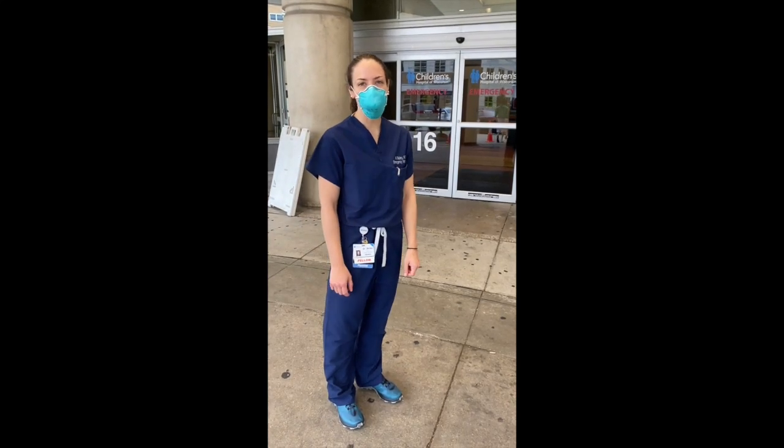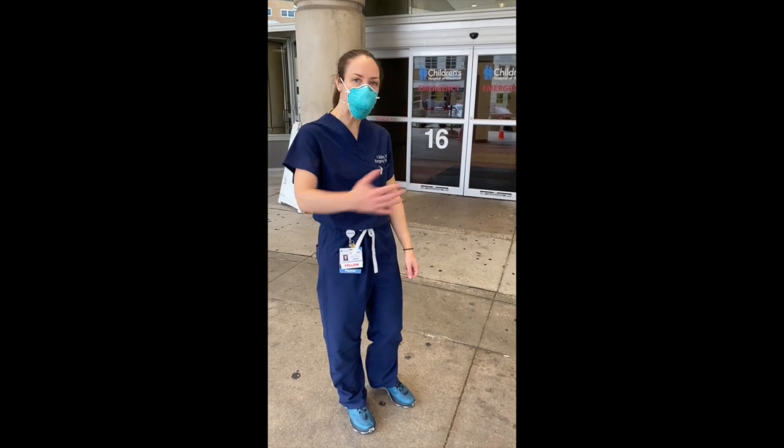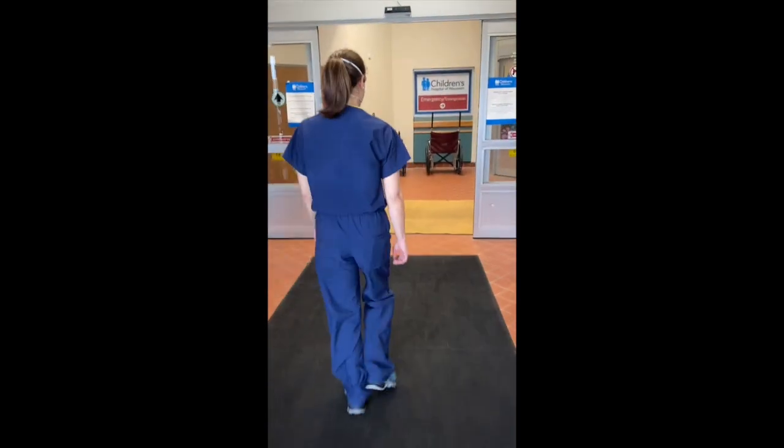Hi everybody, I'm Kelly. I'm one of the third-year fellows. I'm going to take you on a tour of our emergency department, so follow me through the front doors. And I'm Viday, your videographer, so if you hear someone piping in, it's me.